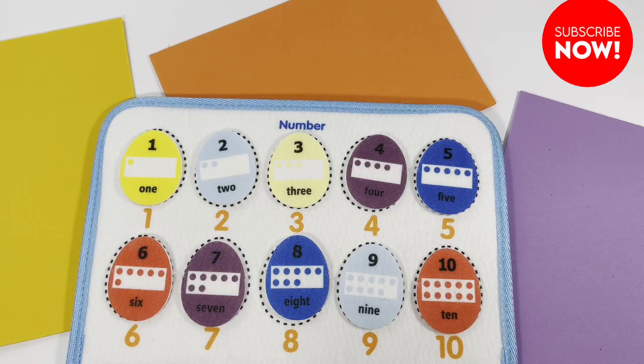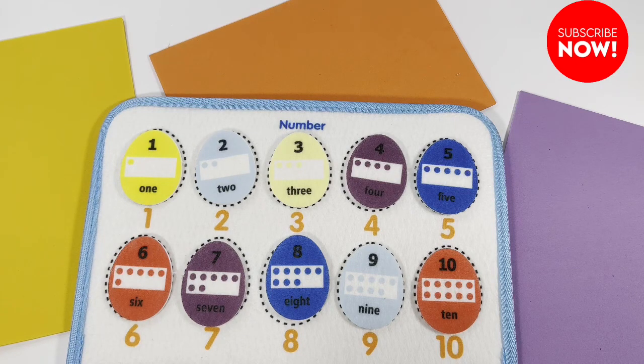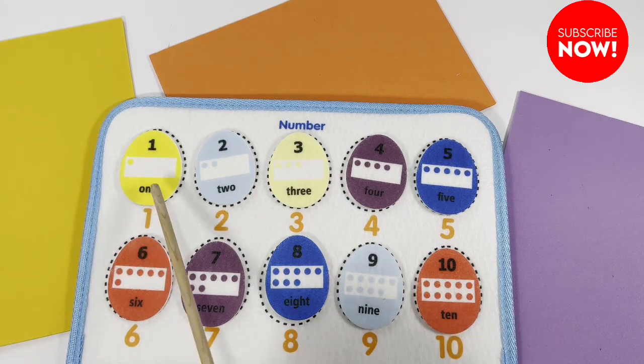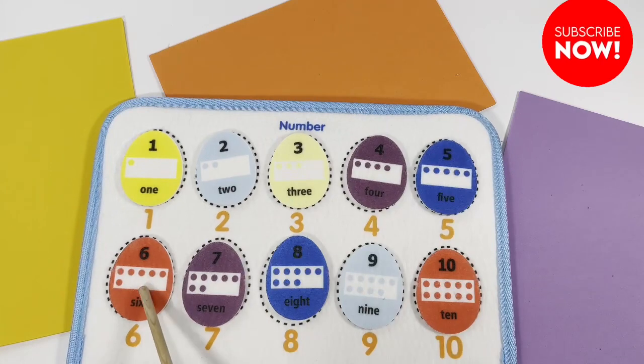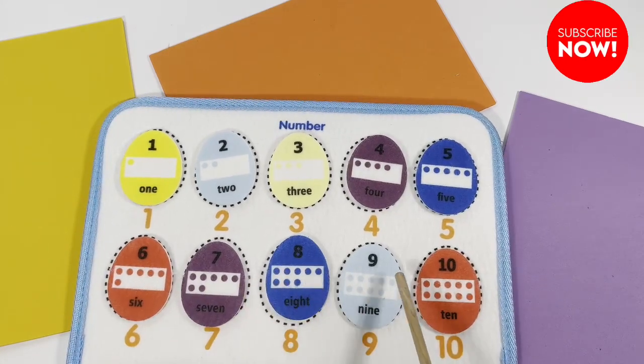Good job doing this matching activity today. Hope you've learned numbers from one to ten: one, two, three, four, five, six, seven, eight, nine, ten. Great!